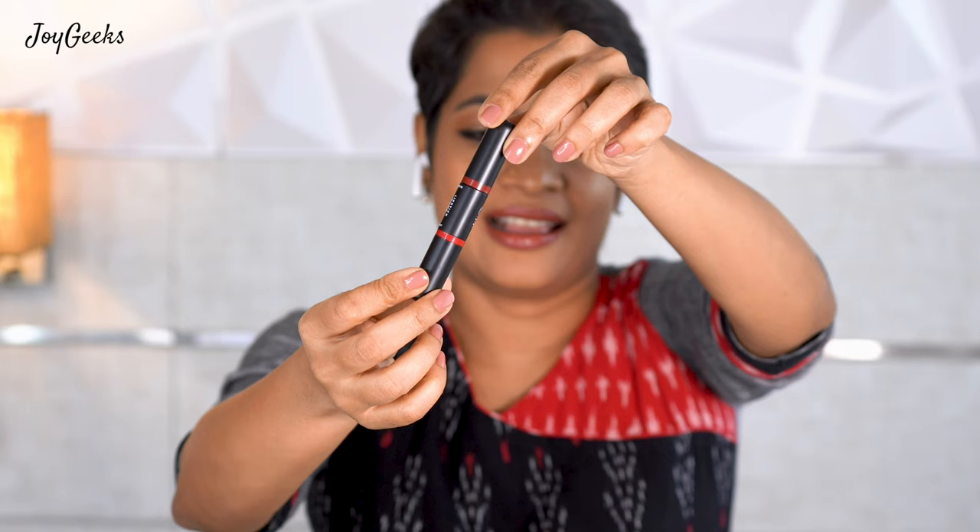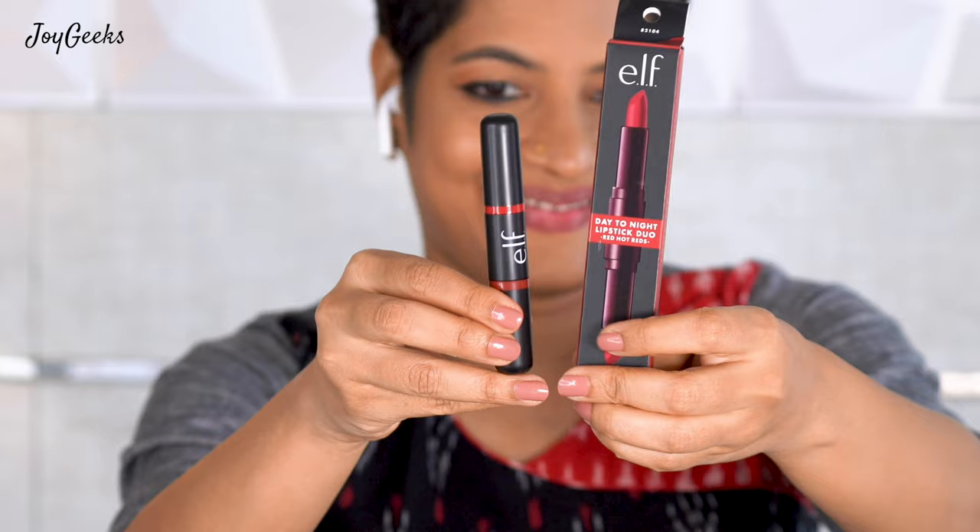Hi, I'm Padna Ganesh and I welcome you to my channel Joy Geeks. I create beauty and wellness content here. Elf Cosmetics got launched in India and I know all of us were really excited because it's this wonderful affordable brand from the US which is now available. I did make a whole video of the different products and shown you a face full of how that worked, but this video is about the lipstick duos that I did genuinely love.